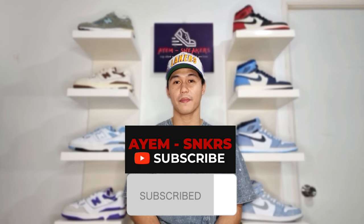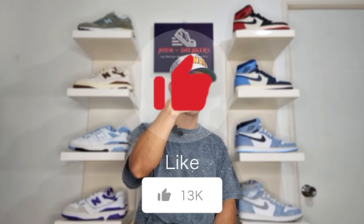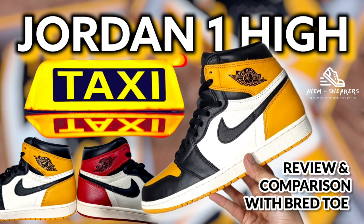What's going on YouTube, it's your boy Ayam and this is Ayam Sneakers. Good day sneakerheads and thank you again for stopping by. If you're passionate about sneakers, you love sneakers, or you have interest about sneakers, you are on the right channel. If you haven't yet already or if you are new to this channel, feel free to subscribe and hit that notification bell. Please smash that like button because it helps the channel grow. For today's episode, we will do a closer look and detailed review of the Air Jordan 1 High Taxi or Yellow Toe. With all that being said, let's go!